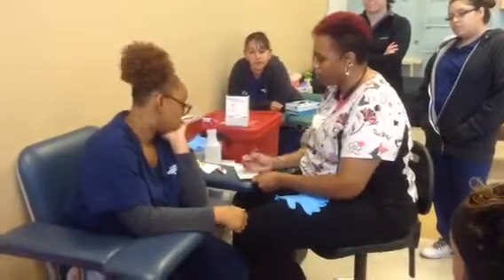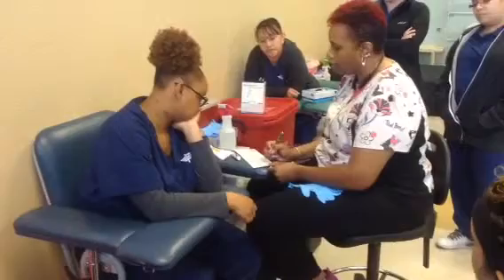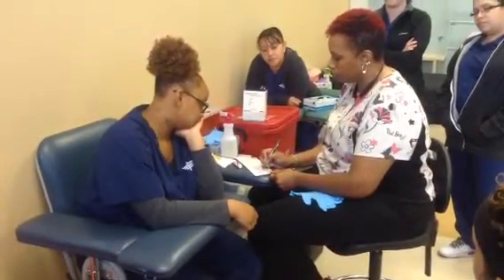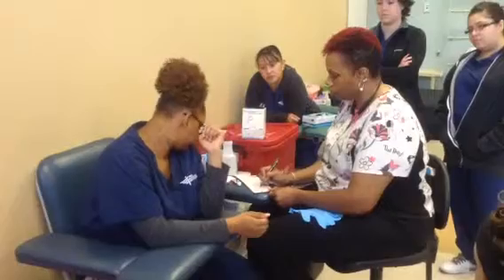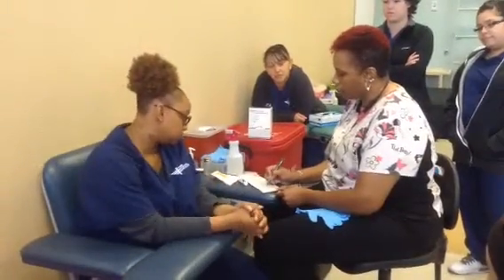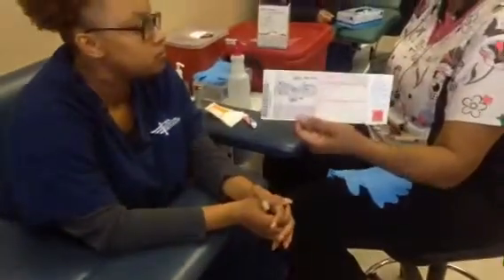Method of collection says heel stick or venipuncture. Heel puncture is the preferred method, so that's what we're putting today. Baby's access number is A-as-in-apple, 6830370544. The medical record number needs to go on there as well — we'll use baby's date of birth without any dashes as the actual medical record number.